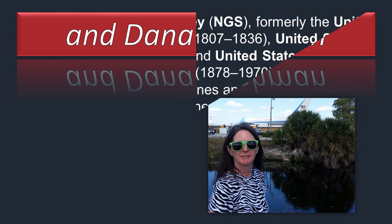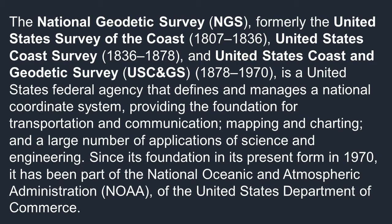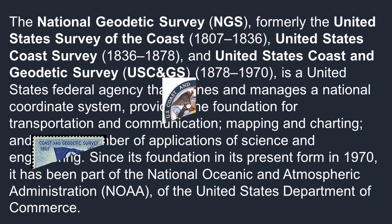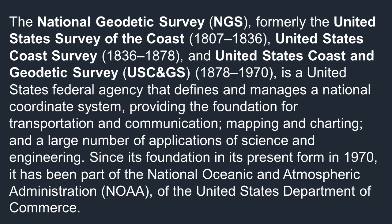The National Geodetic Survey, formerly the United States Survey of the Coast, the United States Coast Survey, the United States Coast and Geodetic Survey, is a United States federal agency that defines and manages a national coordinate system providing the foundation for transportation and communication, mapping and charting, and a large number of applications of science and engineering. Since its foundation in its present form in 1970, it has been part of the National Oceanic and Atmospheric Administration — NOAA, as most people know it — part of the United States Department of Commerce.